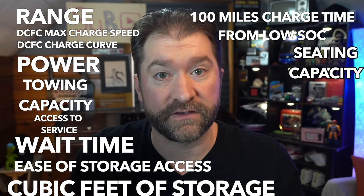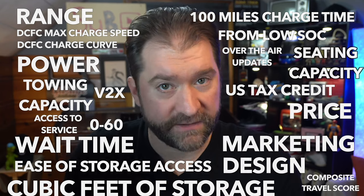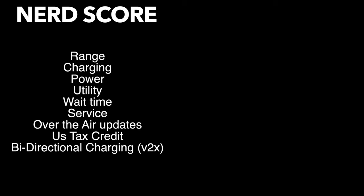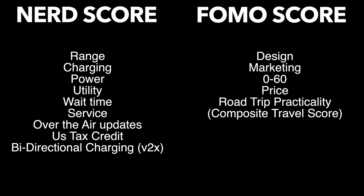To do that, I've come up with an EV comparison score, and it takes all these things into account. There's an objective section and a subjective section, and different vehicles will score better on different sides. We've got the NERD score, which is these objective measurements, and the FOMO score, which stands for fear of missing out and assigns a value to these attributes. But there's no better way to explain how it works than to just add up the points for an EV we can all get right now. So let's rate one.